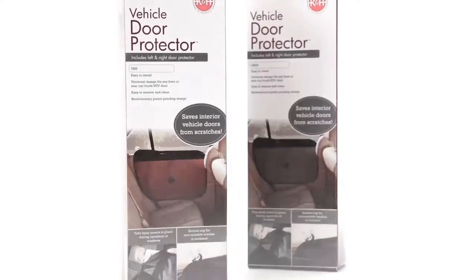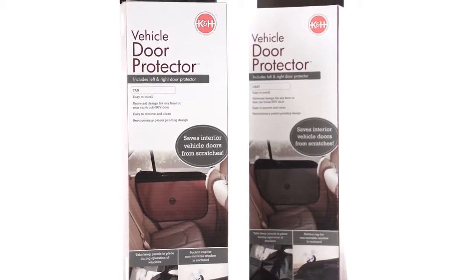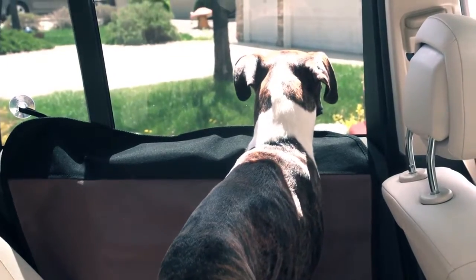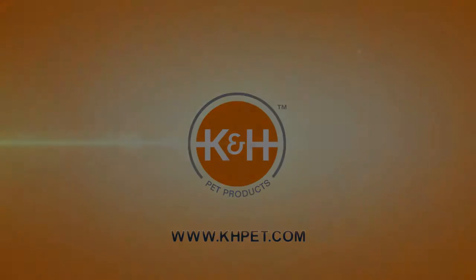When Molly is riding passenger, I put the door protector on my front door. But more often than not, I put them on my back seat windows. A righty and lefty are both included. Molly and I highly recommend the Vehicle Door Protector from K&H. Its function, design, and quality are spot on.